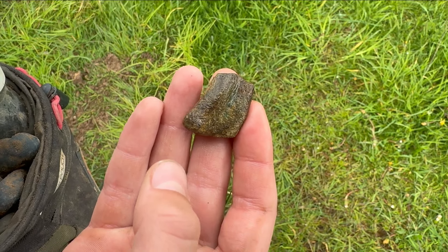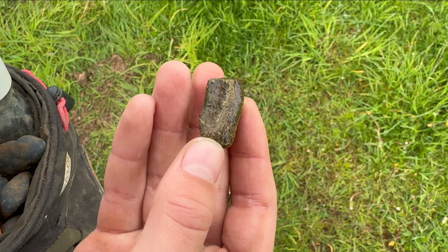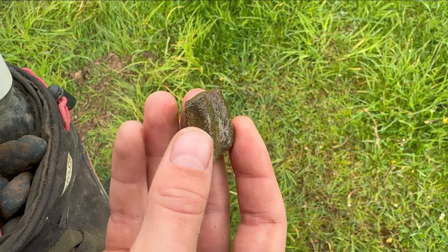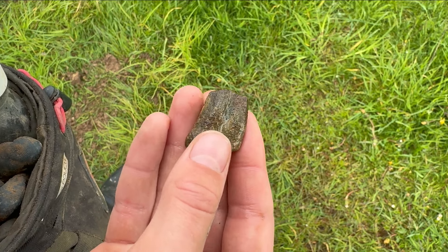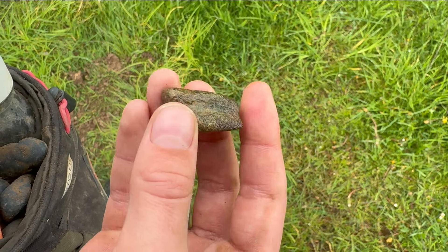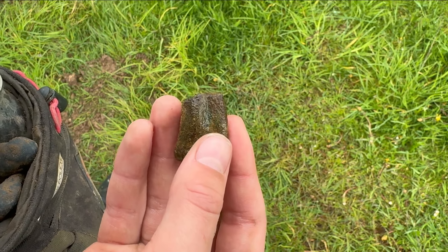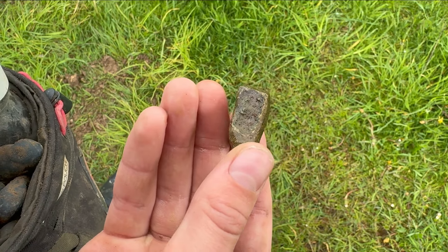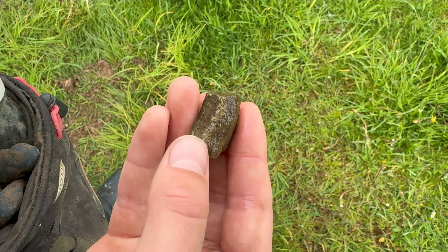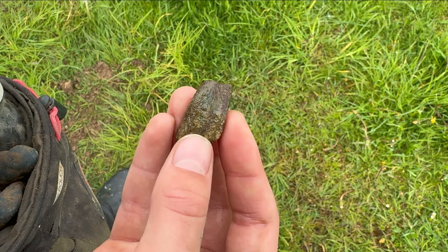Next little find — this field is proving very good. That is 100% part of an old medieval pot leg. You can see the middle bit and the side bit, just broken there. That could easily be 1500s to 1600s, which is lovely. It shows there's lots of age here — hopefully there are some hammered coins, and I'm sure there will be.